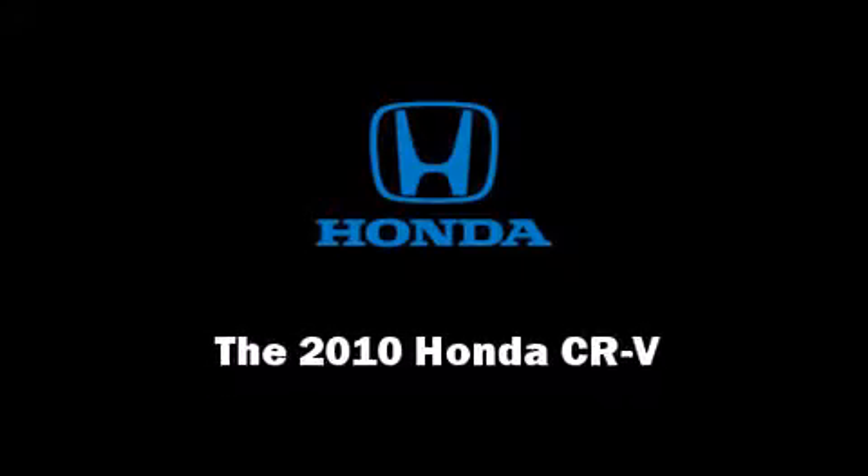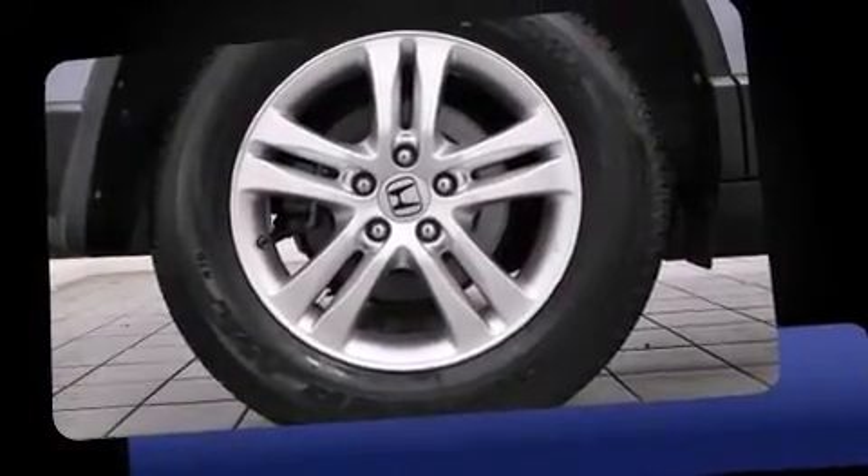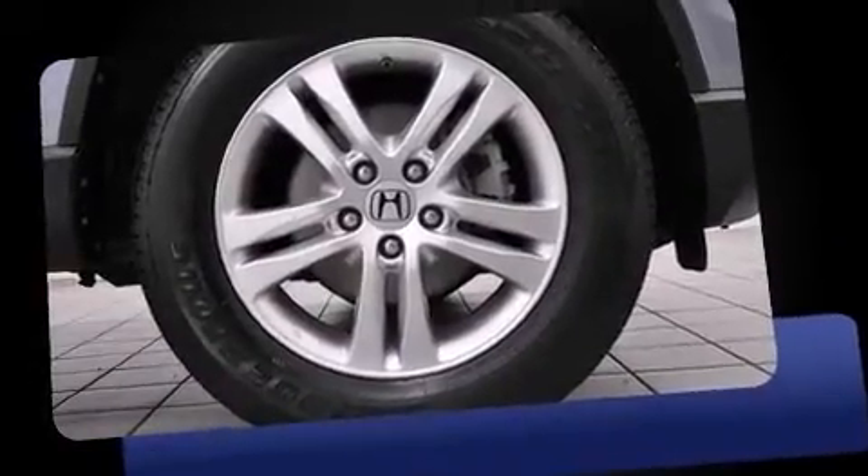Introducing the 2010 Honda CR-V. Under the hood, you'll find a four-cylinder engine with more than 170 horsepower, providing a smooth and predictable driving experience.